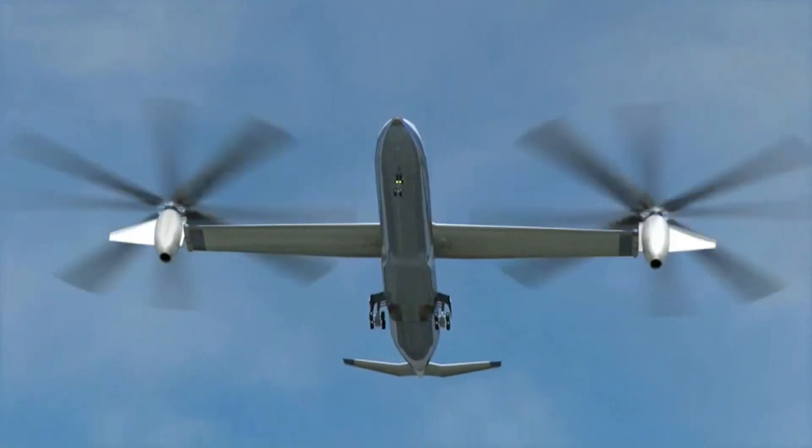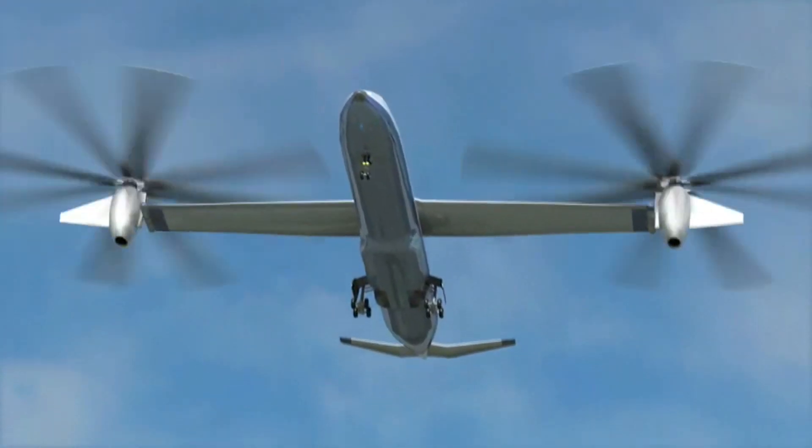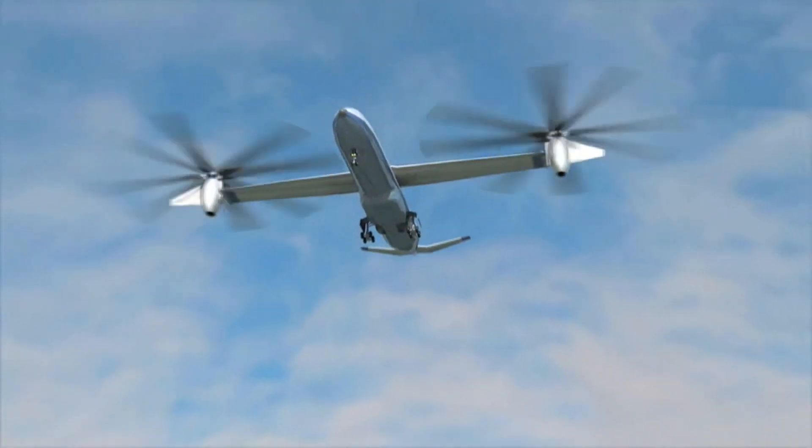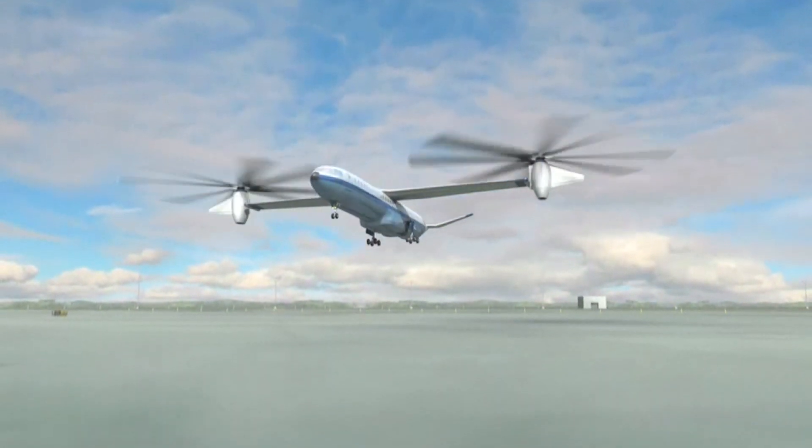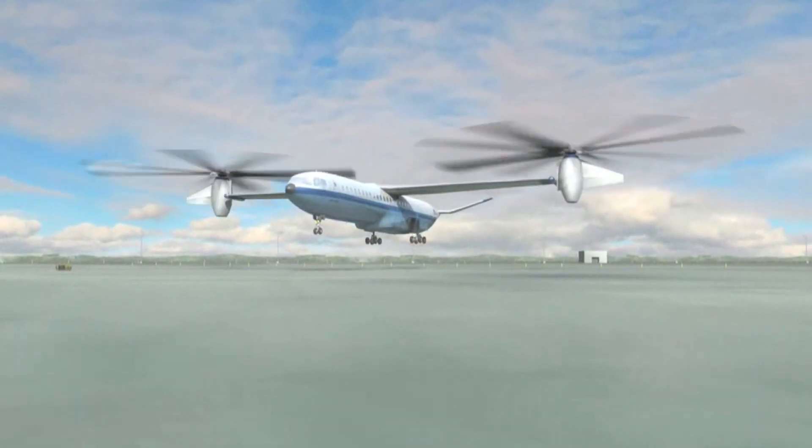Rotary wing means vehicles that fly because they rotate blades. So that encompasses what you'd call helicopters. With the new concepts called tilt rotors, it also means those crazy kind of things that have a rotor blade, but also some other kind of propulsion on it, like a big duct on the back or tilting ducts or things like that.